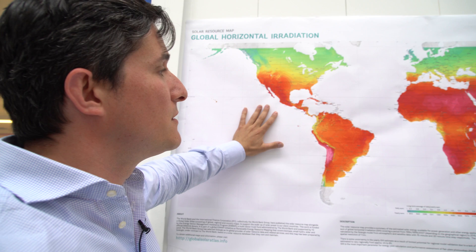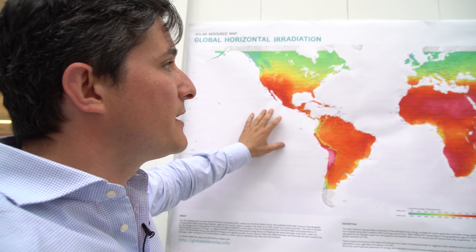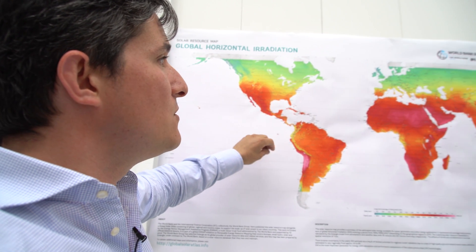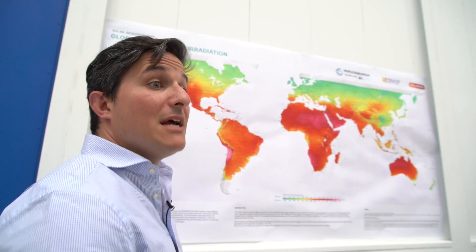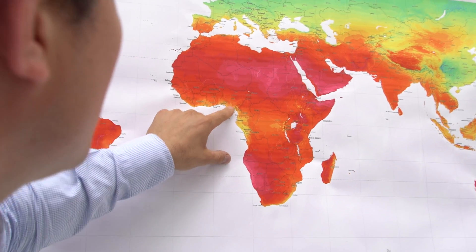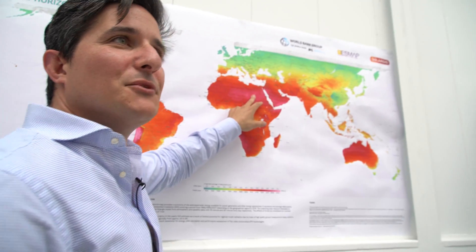We have a map of the world and we can see all of the places where we can achieve the highest temperatures — because the more light, the higher the temperature — but more importantly, wherever we have more energy, we can replace more fuel.